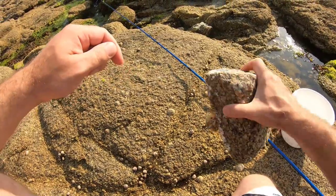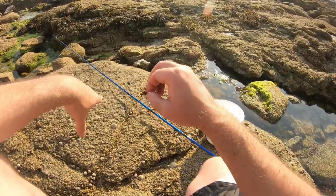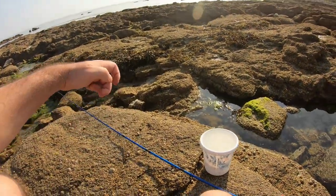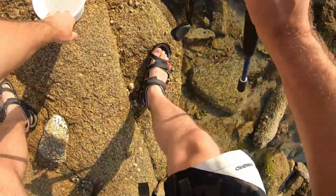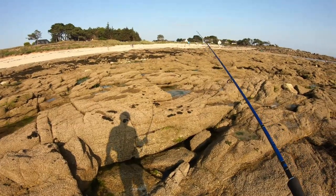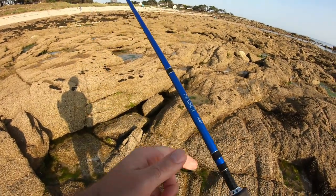Ensuite, un bigorneau. Et voilà. C'est un peu barbare, mais avec un bigorneau, on fait 10 poissons à peu près. S'il n'y en a pas une derrière, dans le petit trou, là. Caché sous les rochers.